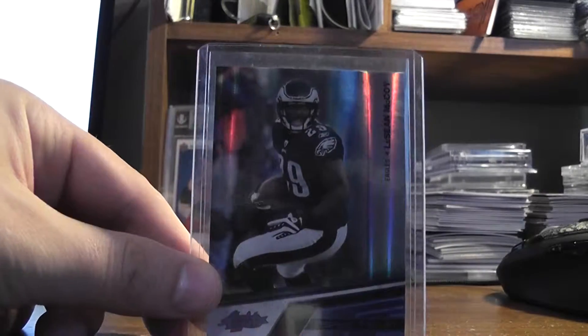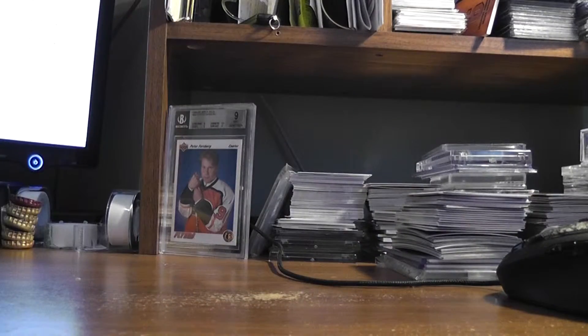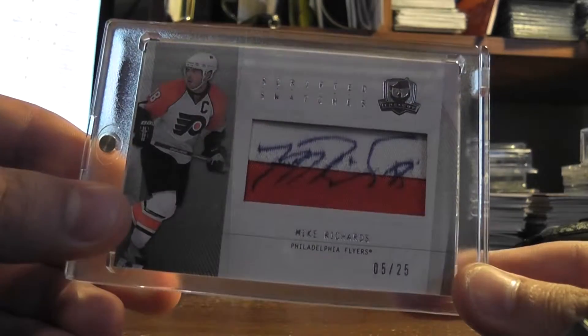Really nice looking autograph. McCoy blue base card out of 5, out of 2010 Absolute. Mike Richards scripted swatches — nice two color patch out of 25.